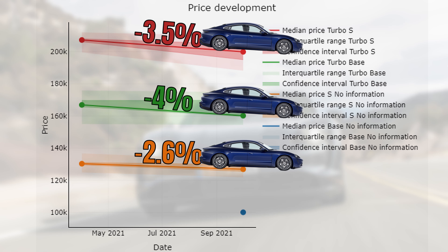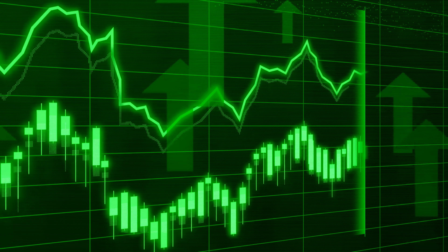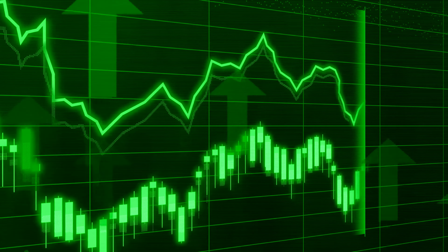We also see this in the Panamera and Macan market. Additionally, the height of the depreciation rate is quite decent. Used car prices are close to record heights at the moment and almost everything went up in value. So in that sense, even though the depreciation rate is low, it's a bit strange that we can't see a price increase. Yet if we look at the underlying market characteristics, we can see that the market trends in the Taycan market are very similar to the used car market.